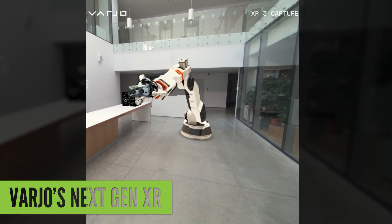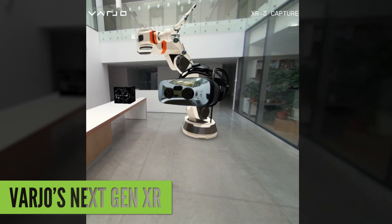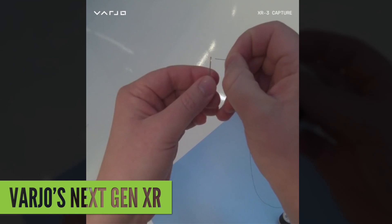Going a step further, the XR3 also integrates mixed reality features using LiDAR with stereo RGB pass-through running at 90Hz. In fact, Vaio is so confident in this, they showed us a terrifying video of someone threading a needle using the pass-through.